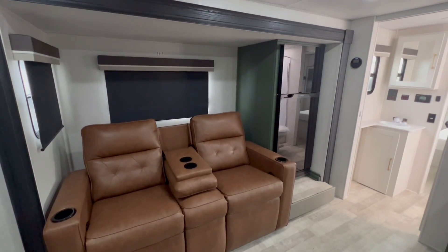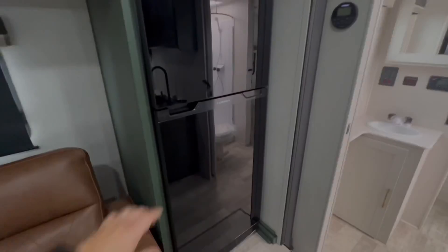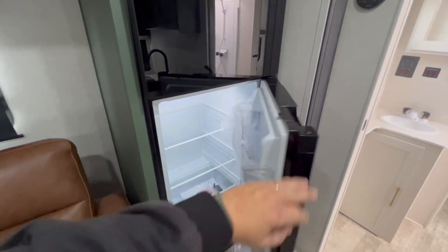Relax in style with comfortable theater seating, perfect for movie nights. The full-size fridge ensures you never run out of space for your favorite foods.